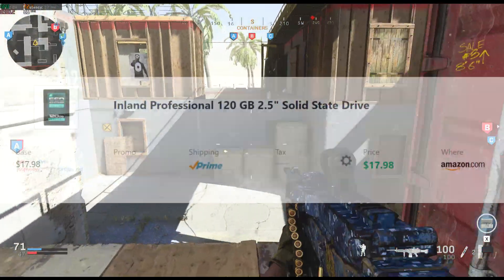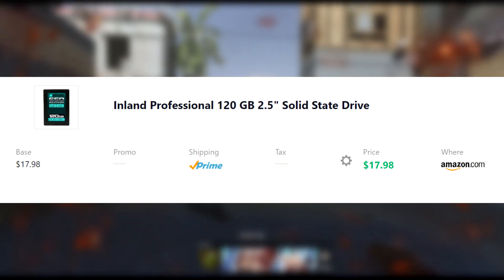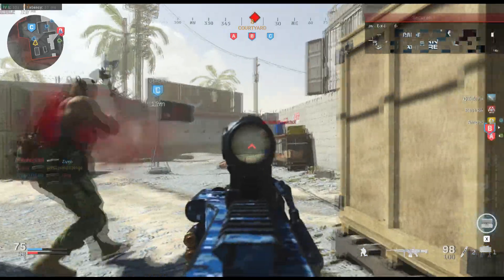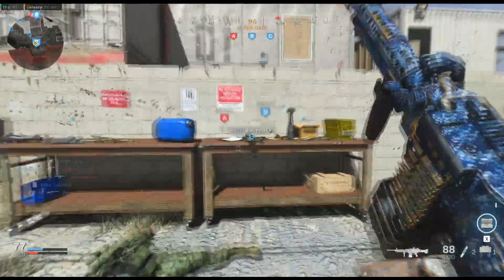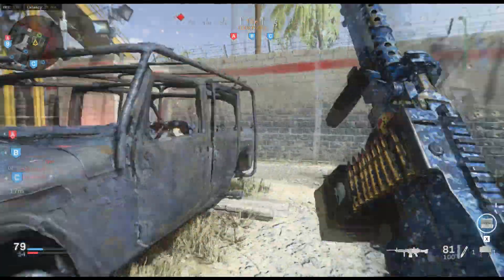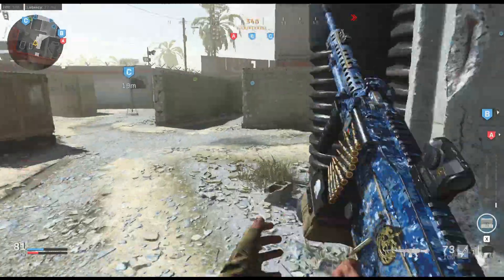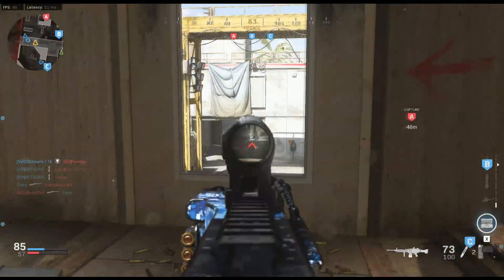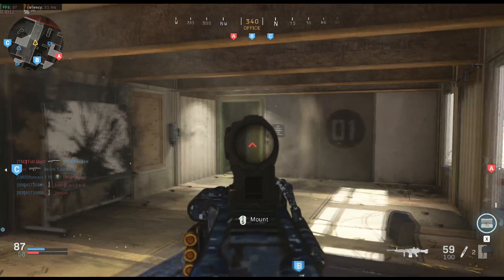The other piece of storage in this build is Inland Professional's 120GB solid-state drive for only $18. Windows is only around 20-30GB, so it'll leave you an extra 90-100GB for programs you want fast access to. On my SSD I put videos and pictures because I want really fast access to those things. You can also put a lot of programs here. I have this storage in my PC and it runs perfectly fine. Trust me, Inland Professional makes good SSDs — I have one in my build.